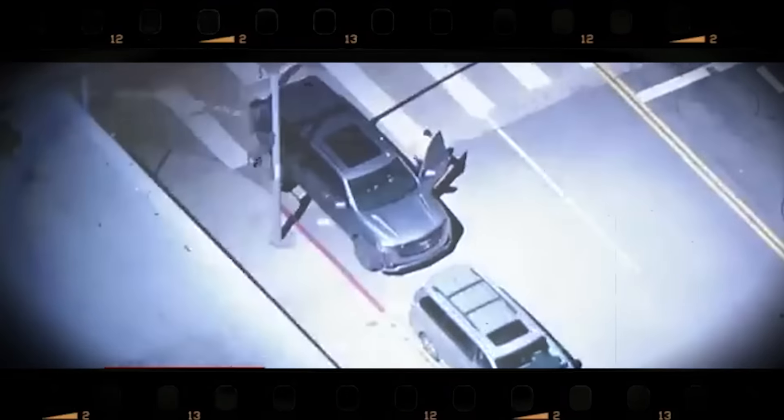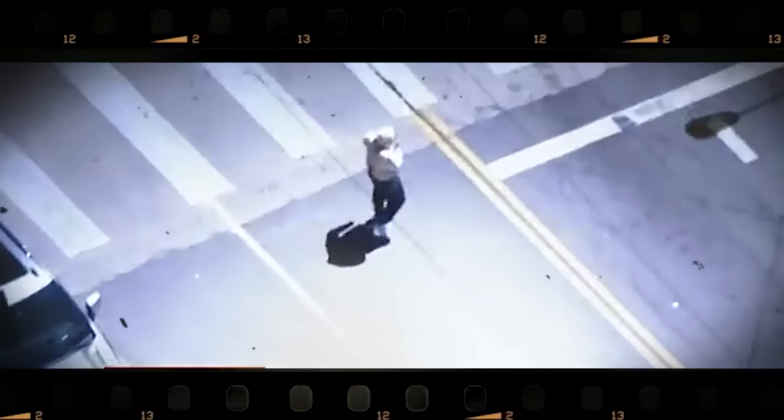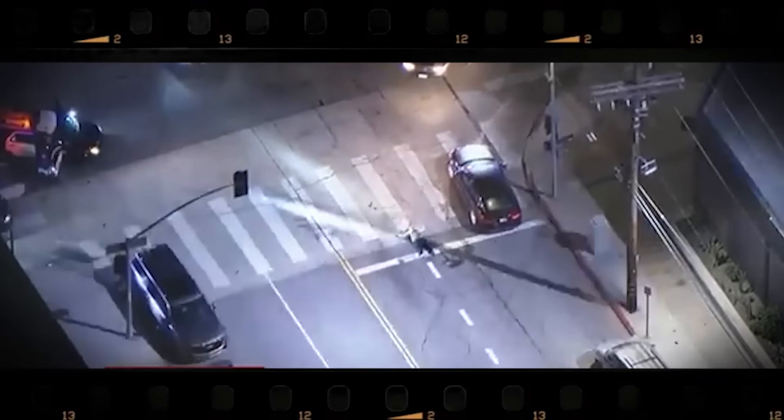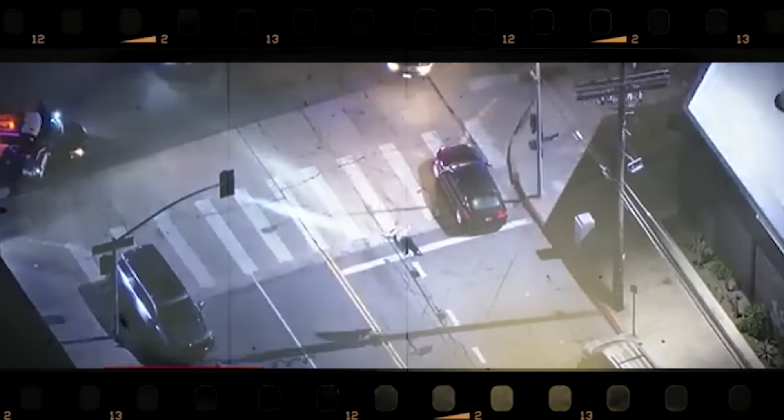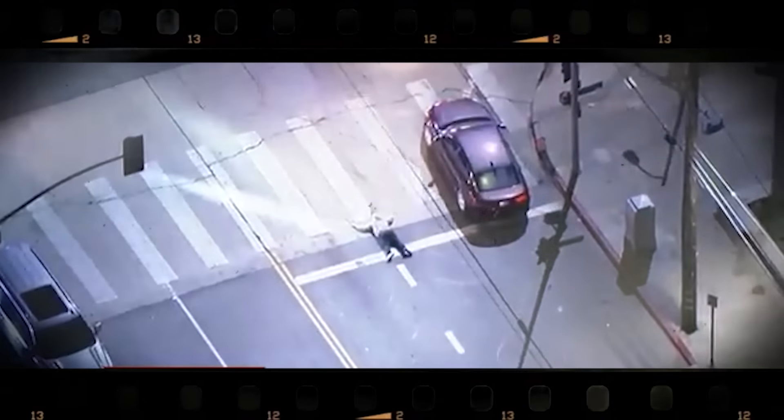The SUV pulled over, and a woman stepped out, seeming ready to give up. The helicopter's spotlight made her easy to spot, since no police cars were in sight at first. Soon enough, officers swooped in, secured the scene, and checked out the SUV. Lucky break — no one got hurt, and they wrapped things up without any more drama.